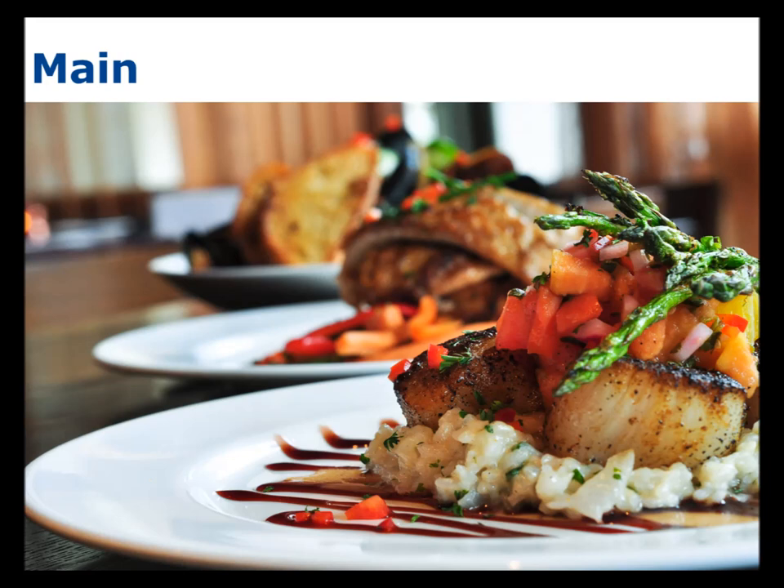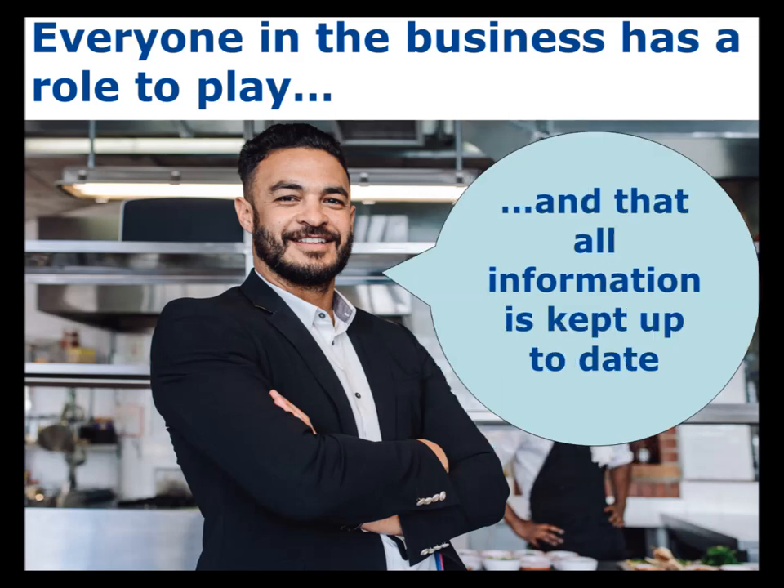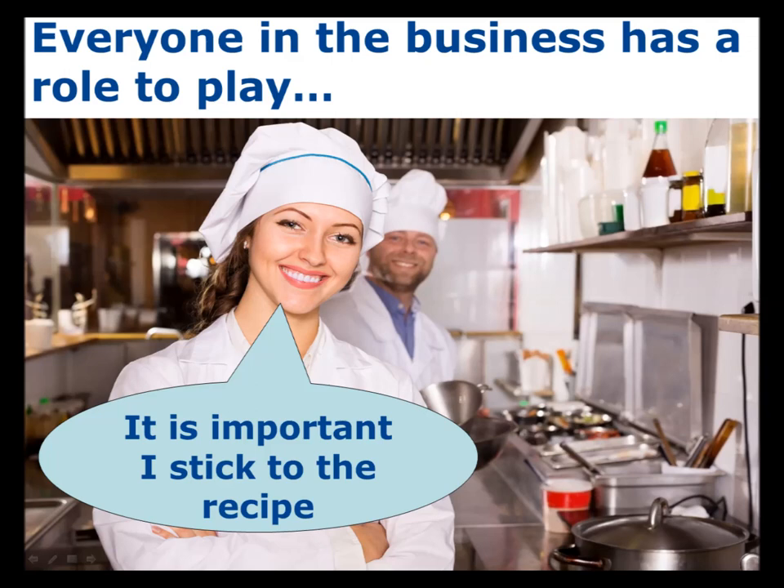The main course is all about getting down to business and the responsibilities of all of those working in the business. Everyone working in a food business has a role to play in allergen management. It is the manager's responsibility to provide adequate staff training in relation to allergens and to ensure a system is in place to allow staff to easily keep allergen information up to date. It is the waiter or waitress's responsibility to listen to consumers and make sure their needs are communicated effectively to the kitchen. Chefs must stick to the recipe, communicate any modifications, and watch out for allergens in garnishes and substitute ingredients.